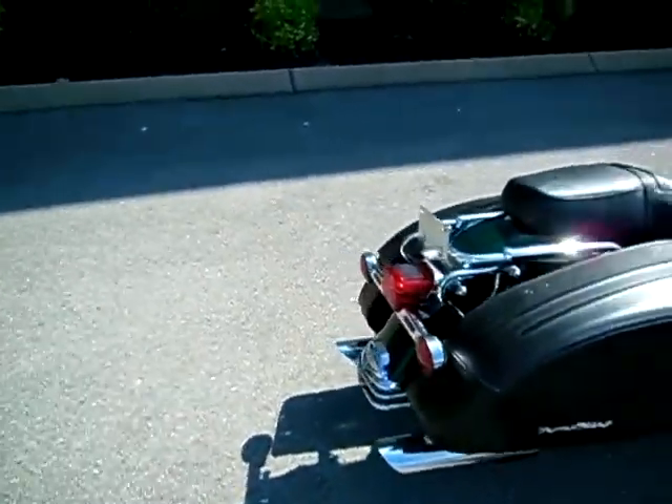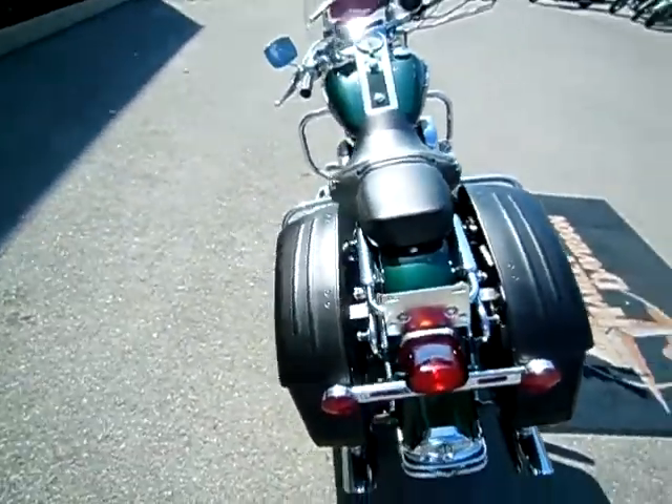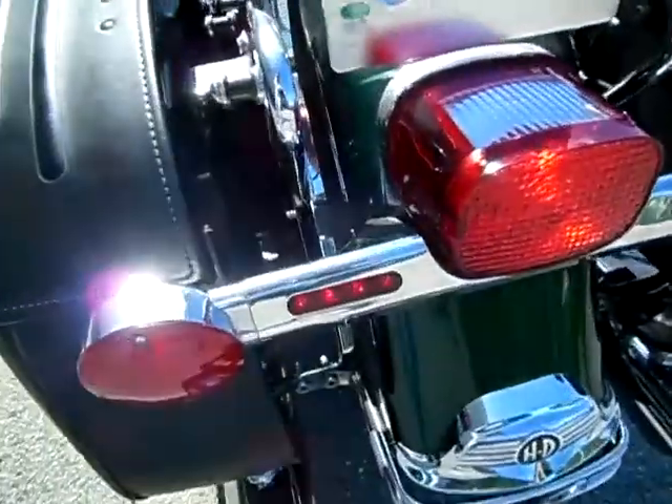These look like rush pipes that you'll hear at a different volume in just a moment. Four-point docking hardware for a trunk or backrest, but they did not trade that in with the motorcycle. LEDs in the bars.